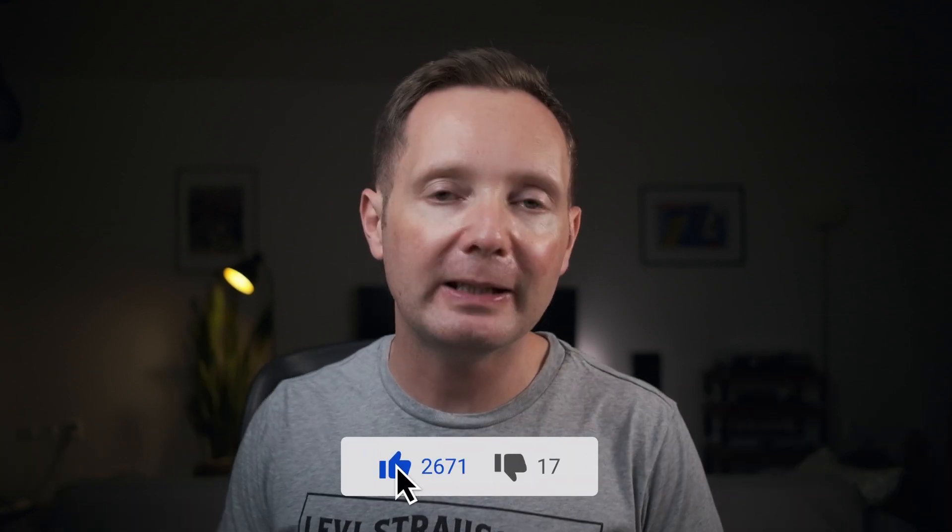If you found this video useful, please give it a like — I'd really appreciate that. I'm going to leave you with another video that you might find interesting. But that's it from me today, and I'll see you next time.